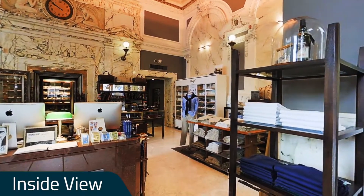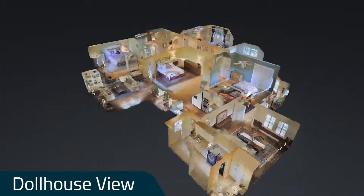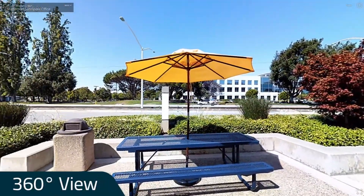Give visitors the feeling of actually walking through a space with inside view. Show how the entire property fits together with dollhouse view. Understand layout in a snap with floor plan view. Capture outdoor shots with 360 views.